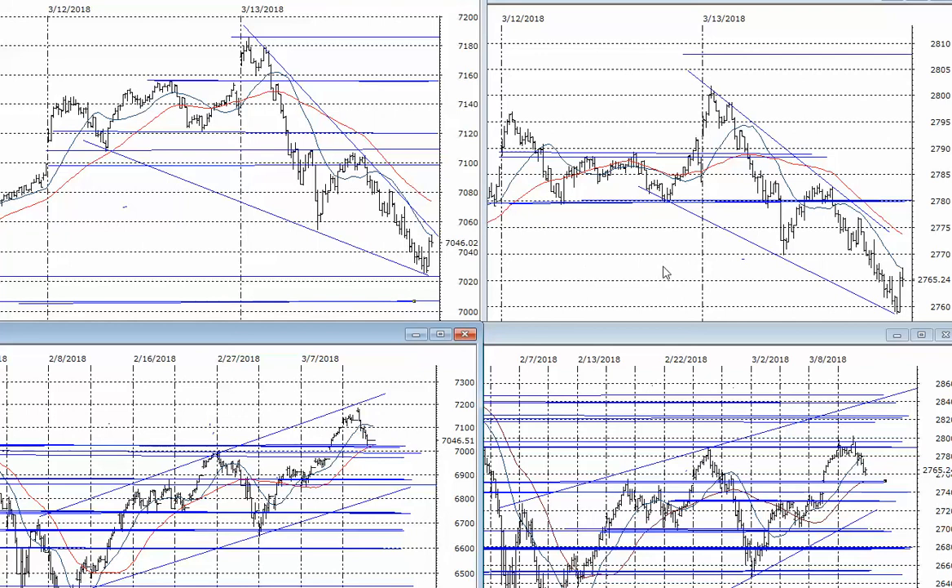The S&P 500 at the same time went from 2802 to 2758 — a 44-point drop, pretty nasty — and the same thing in a three-wave decline. Looking at the overall picture, you'll see that since we hit the lows...